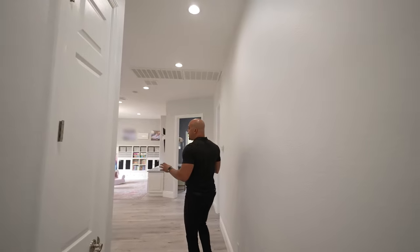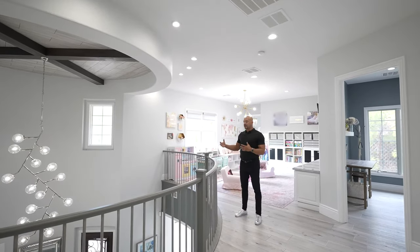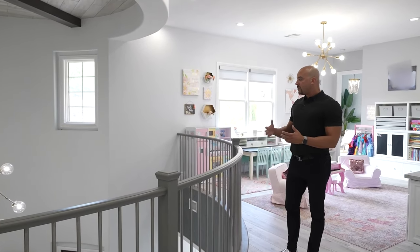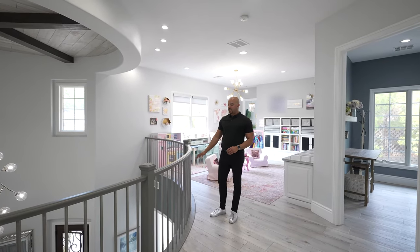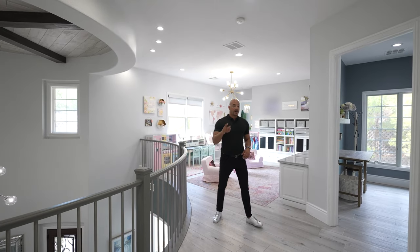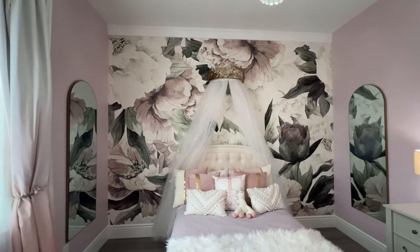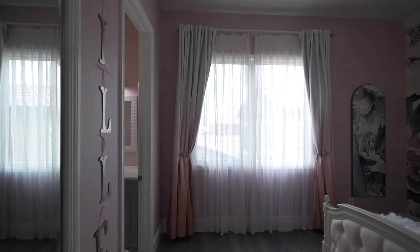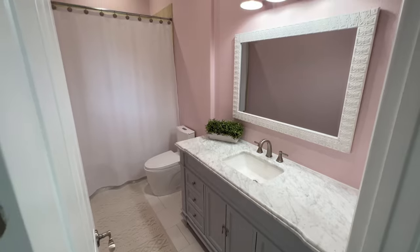Now heading down this direction, originally this was an entire wall — as you can tell, this open design is so much better. It makes the entry so much more dramatic and beautiful and really showcases what you're paying this kind of money for. They ripped out the wall and put in stainless steel beams for the banister. Here's another secondary bedroom, very tastefully done with a lovely chandelier, and another en suite bathroom with marble countertops — everything matches.